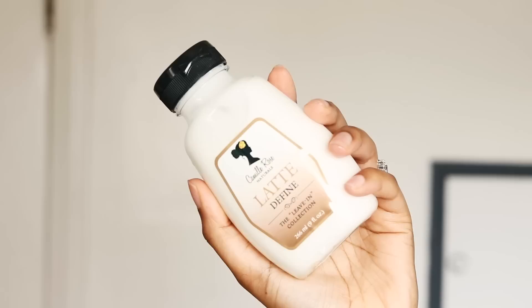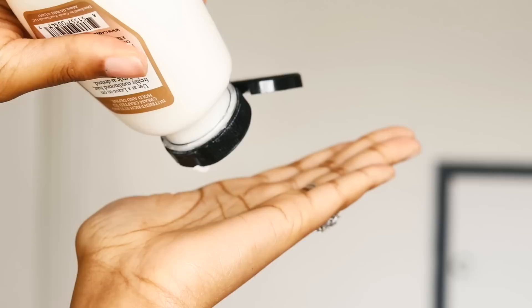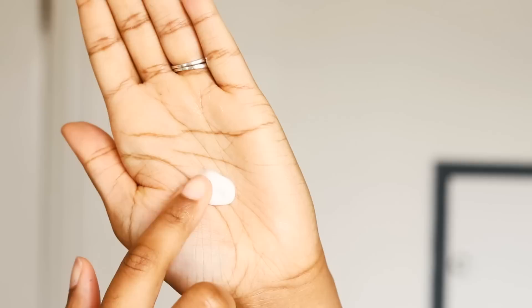I'm going in with my Camille Rose Naturals Latte — this is a very lightweight water-based leave-in and it makes my hair so soft. I'm using this as a base. It smells so good and it's really good for detangling as you go.